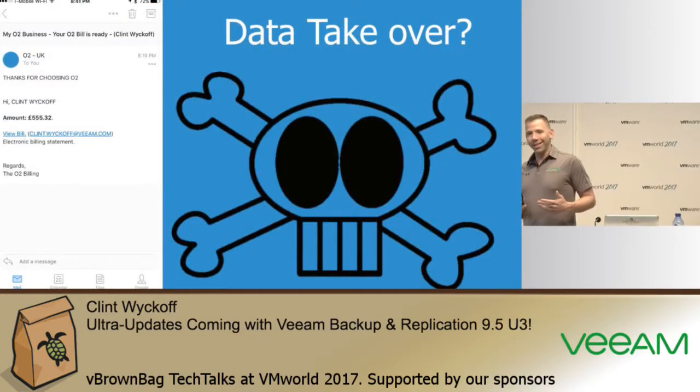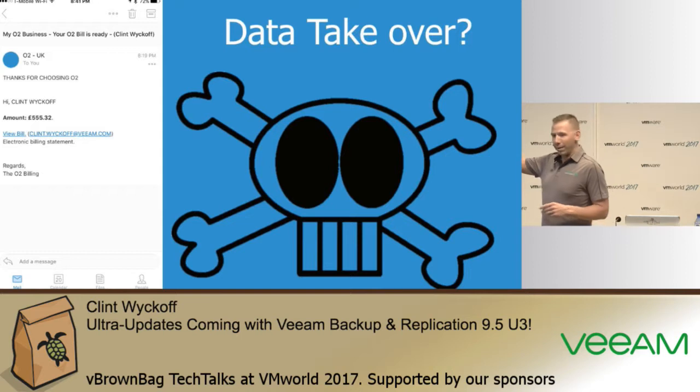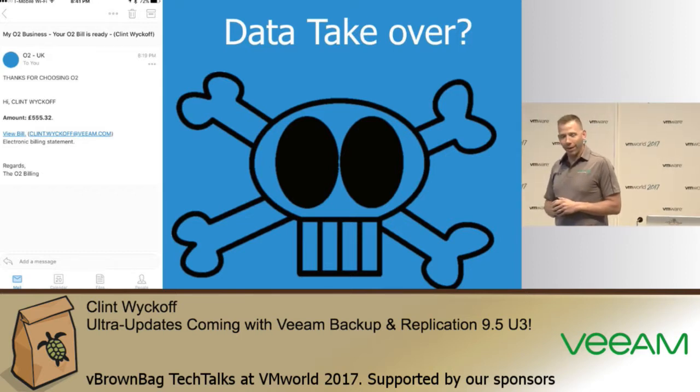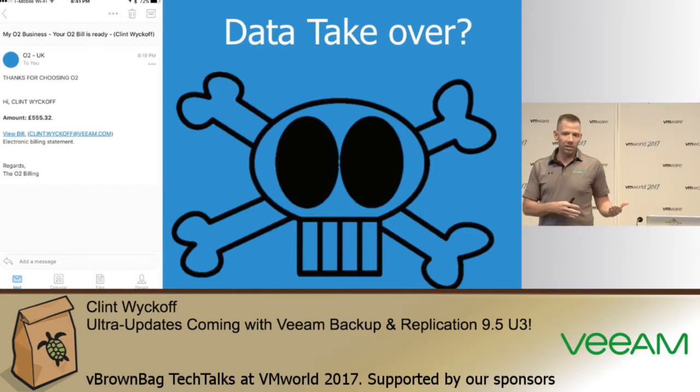How many people out there have started to see these really fun emails in their inbox? Just a few weeks ago, while making this presentation, I got an email saying to click a link to pay an invoice for something I didn't buy or services I didn't receive. I also recently received a very similar email appearing to come from the president of our company, Peter McKay, saying to go to a website and pay an invoice.